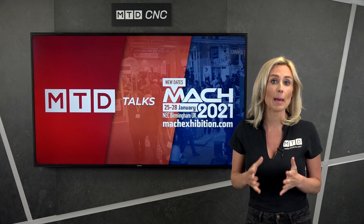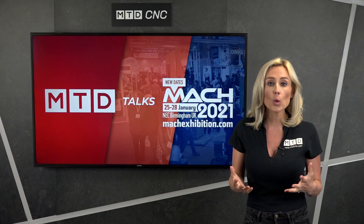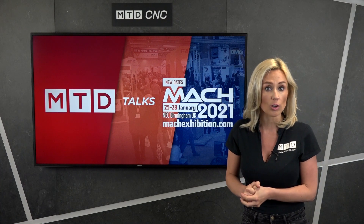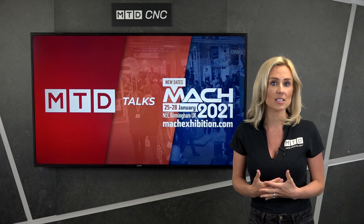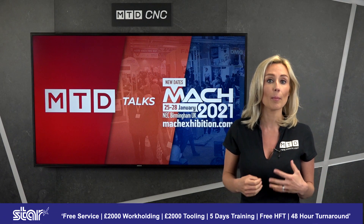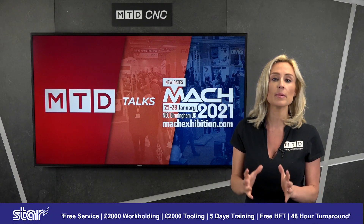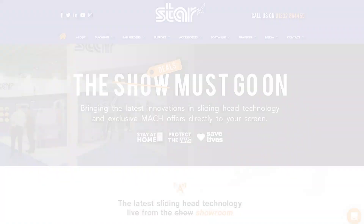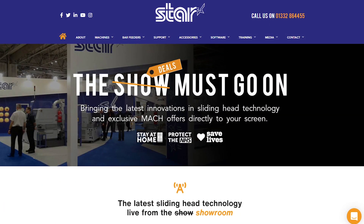Star GB have just released their Mac show offers. Of course, the event has been postponed until January 2021. So here is an opportunity to get your hands on additional capacity with an exclusive Mac package included for a limited time only. Please visit Star's website, StarGB.com, to get all the details.